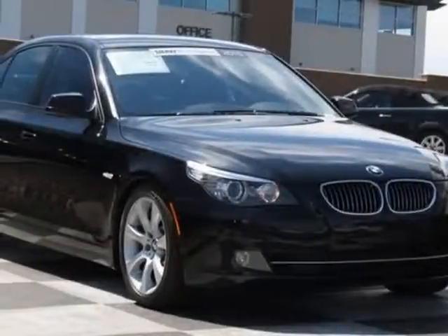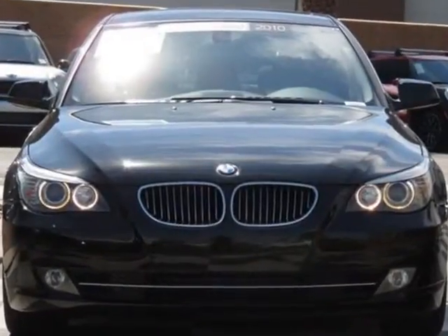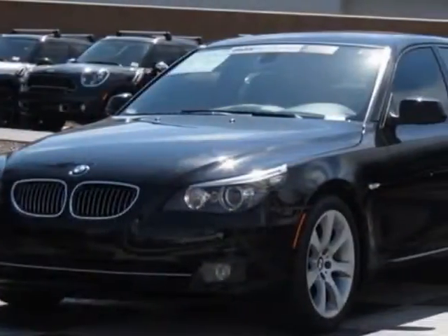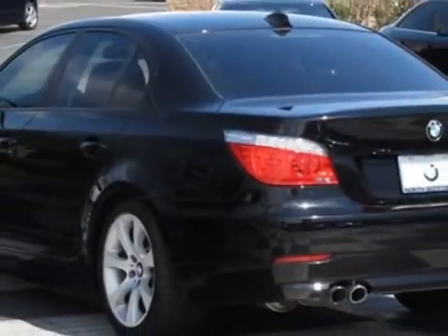Take a look at this 2010 BMW 5 Series. Carfax has certified this 5 Series as having one owner. This 5 Series has just under 31,000 miles. This vehicle has a limited warranty.